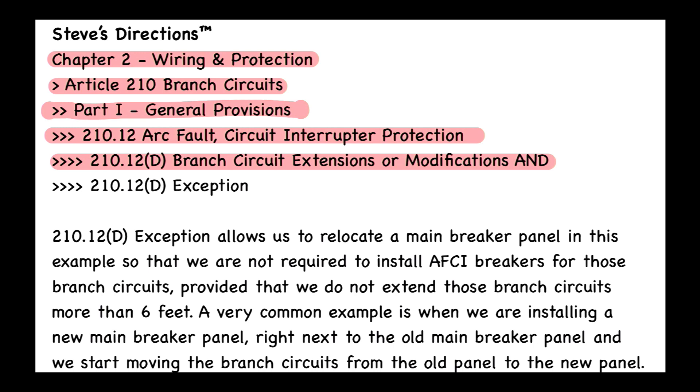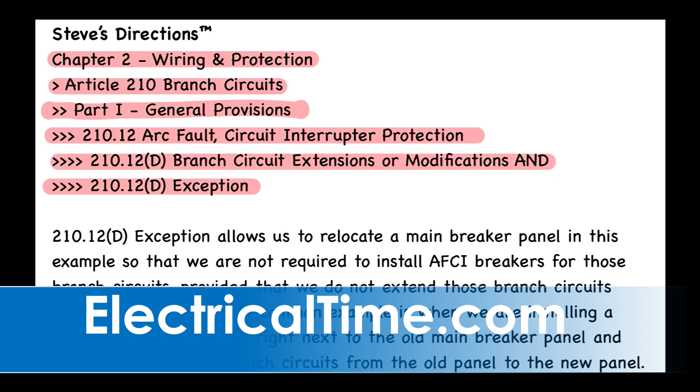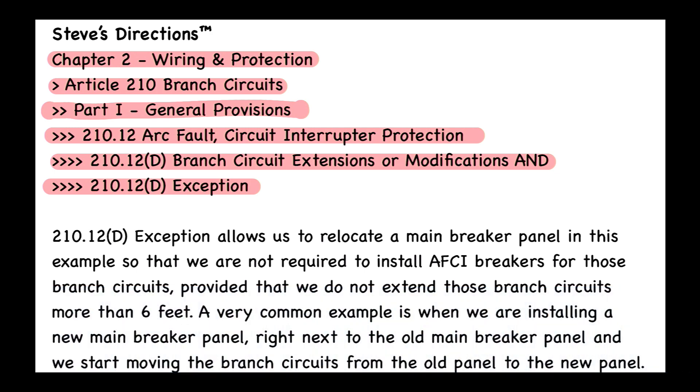We also have to look at the exception of 210.12(D). Here's what it says: AFCI protection shall not be required where the extension of the existing branch circuit conductors is not more than six feet and does not include any additional outlets or devices other than splicing devices. This measurement shall not include the conductors inside an enclosure, cabinet, or junction box. So six feet is that magic number given by this exception.